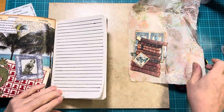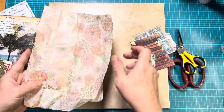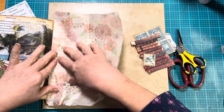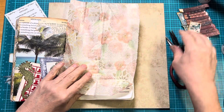Alright, so the first thing I have is this sheet of paper, which is going to be our something with a bit of pink. Okay, so let me move these out of the way.